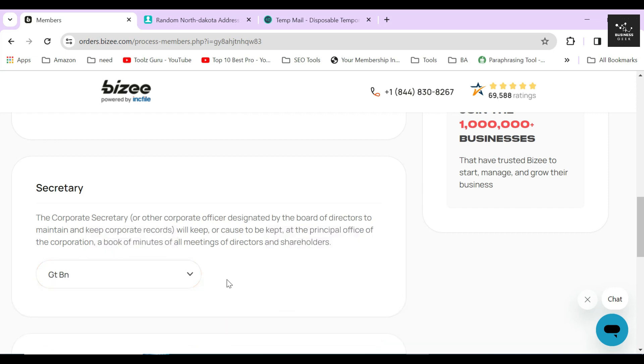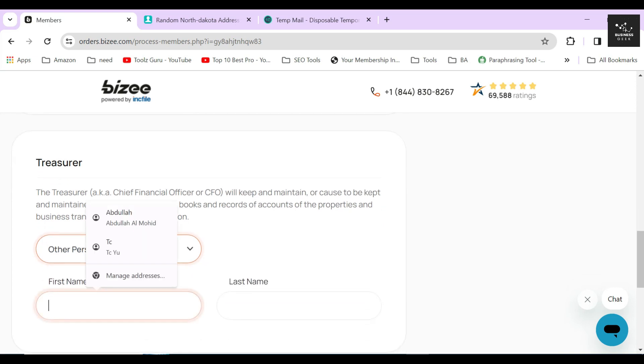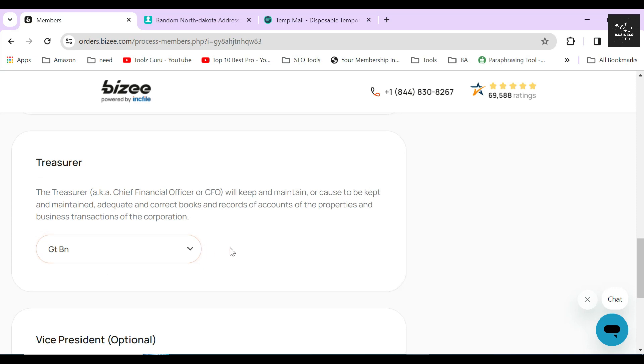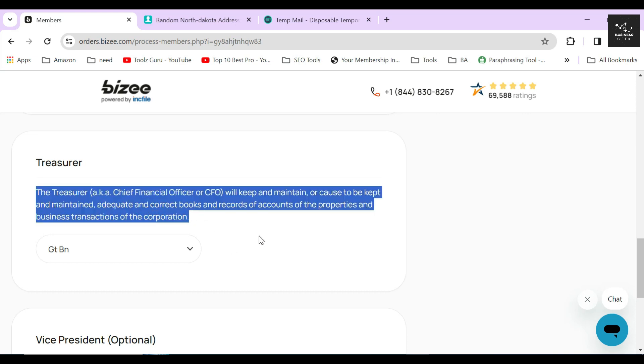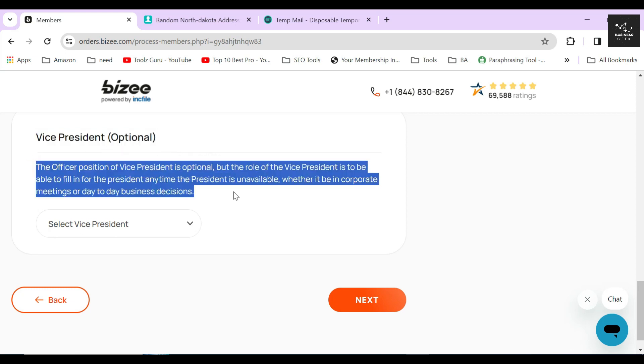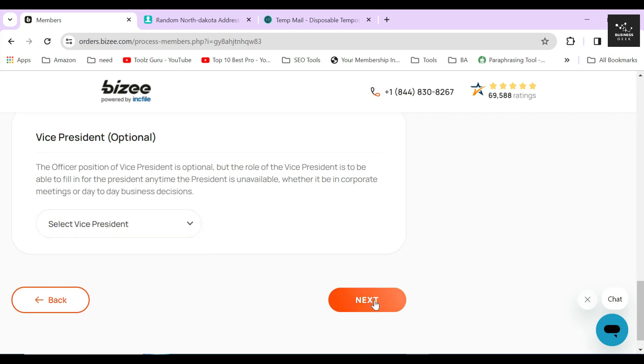Changing this information later on would be a lot of headache and costly. Plus, filing out wrong information about your corporation's director or secretary might get your corporation fined and your company might also face legal charges. So always move with caution in this case. If you are not sure what each of these roles means, there's a short description of these roles above the selection menu. Below there is an optional designation to add a vice president. After filling out everything correctly, click on next.